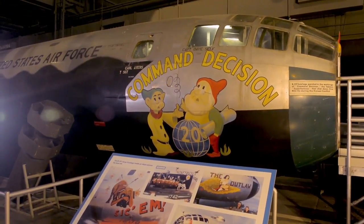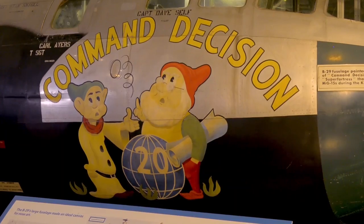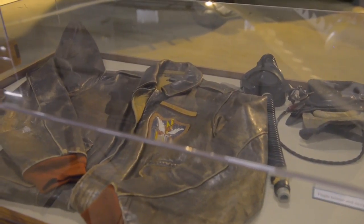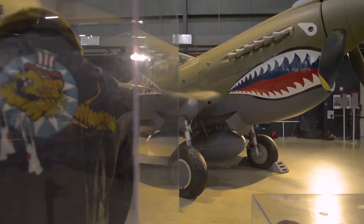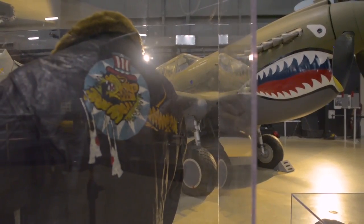We have the Command Decision nose art, which is just behind me and has Disney characters on it. But it's not just what you find on airplanes — it's also in patches that air crews wear or maintainers might wear. Disney artwork shows up on these patches and insignia. During World War II, there were well over a thousand of these that Disney nose art appeared on, as well as thousands of airplanes.